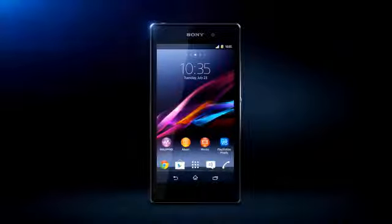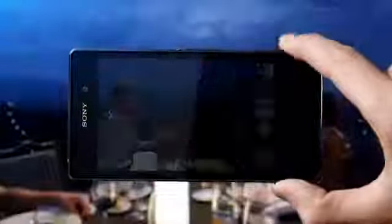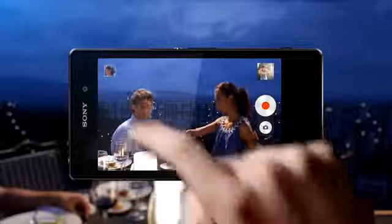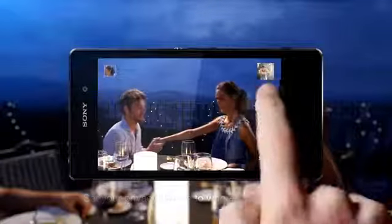Wouldn't it be nice if you could share your best moments with friends near and far in real time? With Social Live you can. When the time is right, simply activate your Social Live app, set your privacy level to share with those you choose and broadcast live to Facebook.